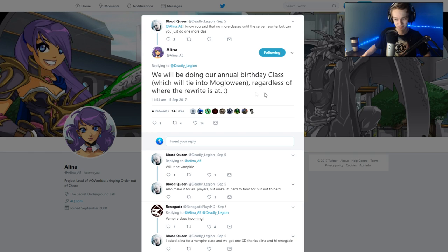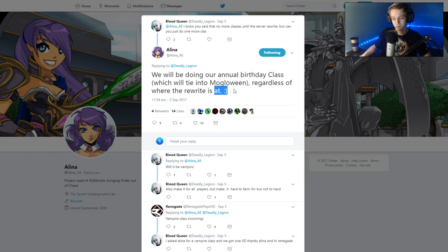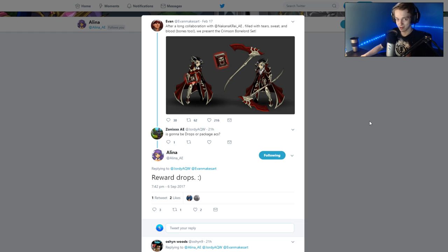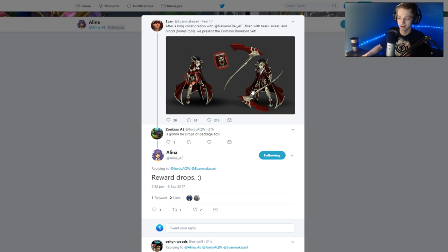That'll be out in October, and people are assuming it's going to be vampire-themed, tied in with Mulgawin. That might also back up the fact that it's probably going to be a Mulgawin vampire class for this year's birthday class. Here is the Crimson Bloodlord set, confirmed to be a reward drop for what people would assume is a Mulgawin event. It looks really nice. I like that face — the face style looks pretty cool and the hair is very unique. It's confirmed to be a drop, so we'll see this in the future.